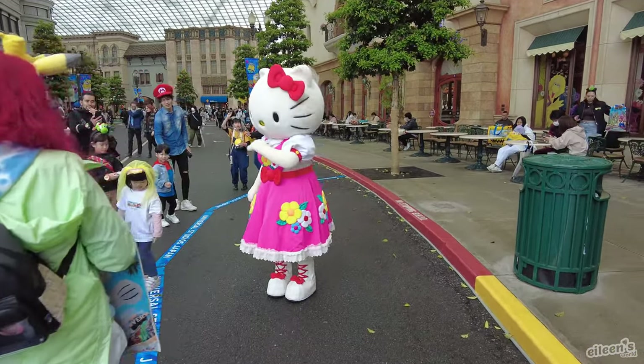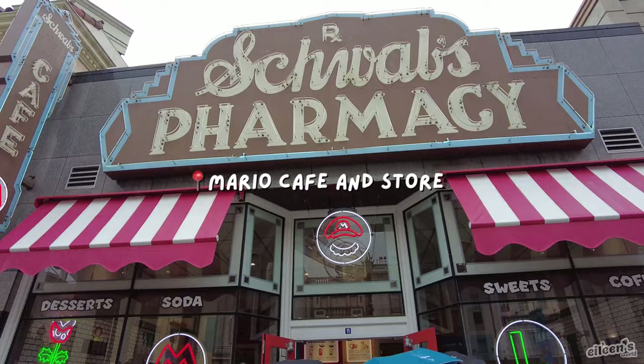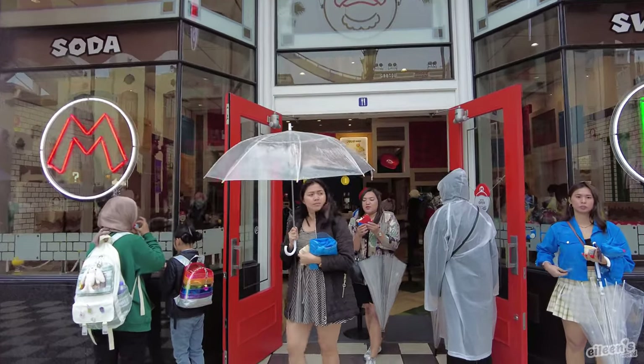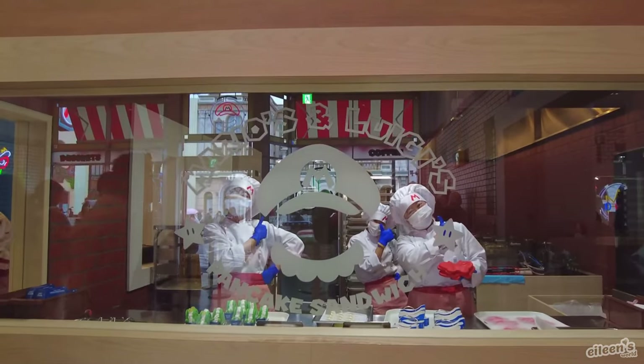If you can't get inside Super Nintendo World, have no fear because you can still visit the Mario Cafe and store located in Hollywood to get some really well-made Mario and Luigi-themed desserts and merchandise.